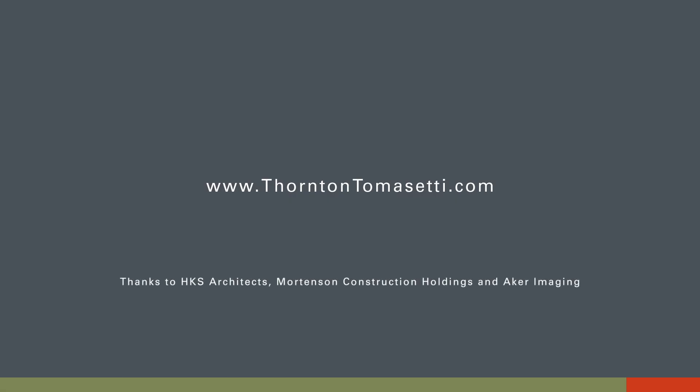I'm Federico Balestrazzi, Vice President of Thornton Tomasetti, and I am a facade specialist sitting in the Miami office. Thank you very much.